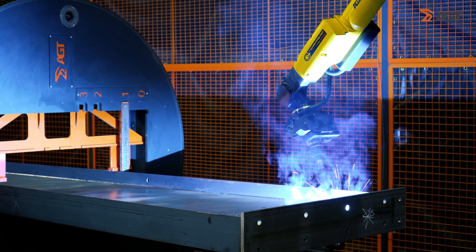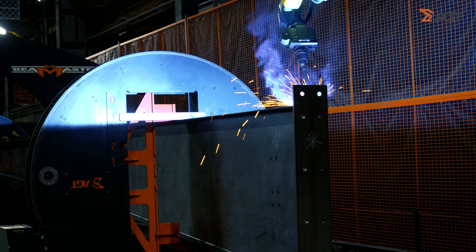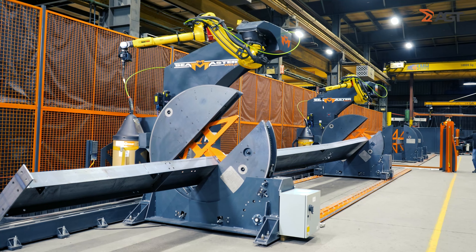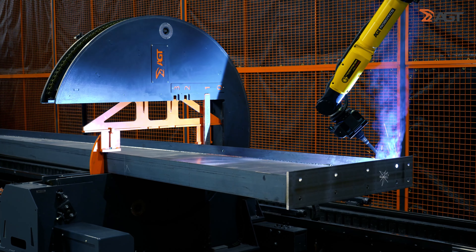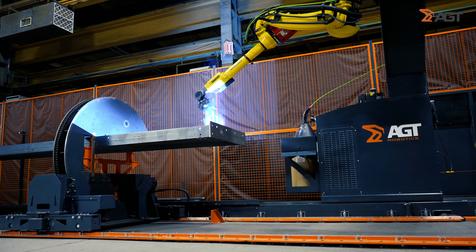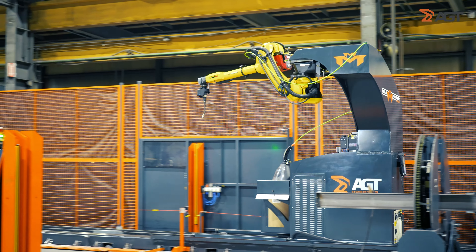We added a second robot to the Beam Master. We saw how efficient it was, so we added a second robot and lengthened our initial zone by 14 to 15 feet to optimize the longer pieces, so we could weld on two zones. The longest beam we can do is 60 feet, limited by our warehouse. We pushed one zone out 15 feet to allow 45 to 50-foot beams on one zone, and still utilize the second zone to weld all the smaller pieces.